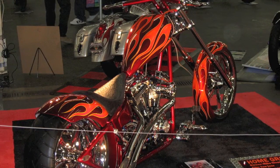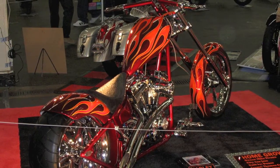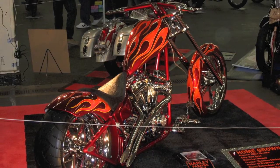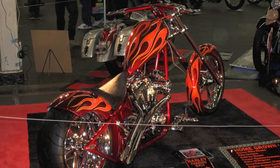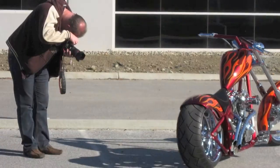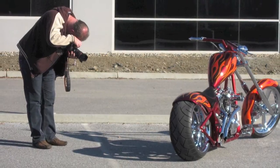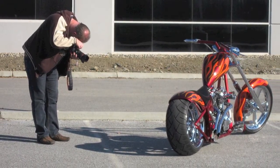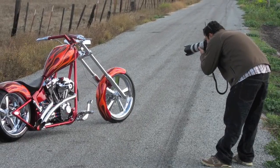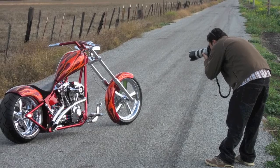The bike has taken home numerous first-place prizes including shows like the San Francisco Custom Rotten Motorcycle Show, the Arlen Ness Motorcycle Show, the Grand National Motorcycle Show, and the International Motorcycle Show in San Mateo, California. This bike has also been featured in magazines all over the world, including Chopper Magazine in New Zealand and Australia, and Hot Bike Magazine here in the United States.